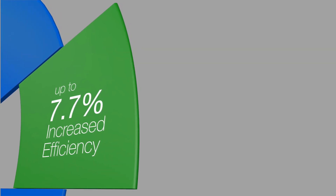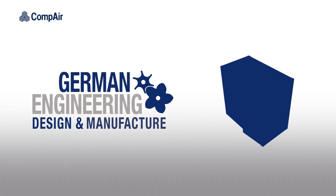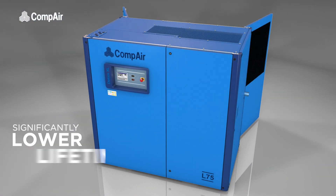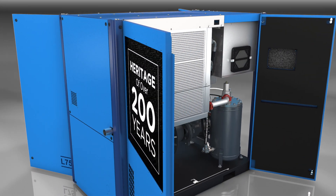With up to a 7.7% increase in efficiency, and build quality and reliability you'd expect from a German-designed, engineered and manufactured compressor, the L55-75 delivers both significantly lower lifetime costs and the peace of mind you'd expect from a company with a heritage of over 200 years.